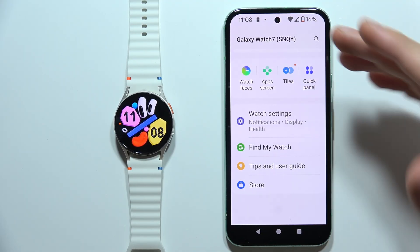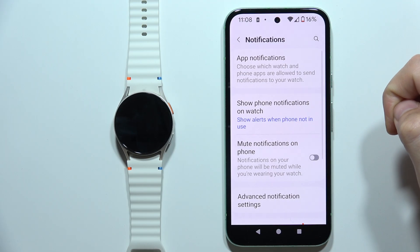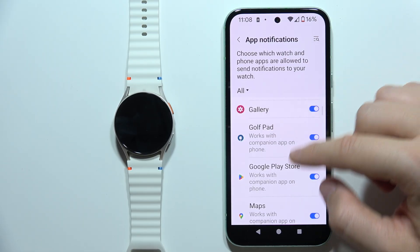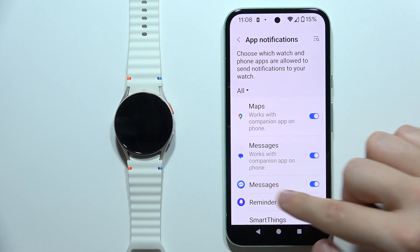First of all, you will have to open the Galaxy Wearable application, go to the Watch Settings, open Notifications, and make sure that you enable notifications from Messages from both messages apps.